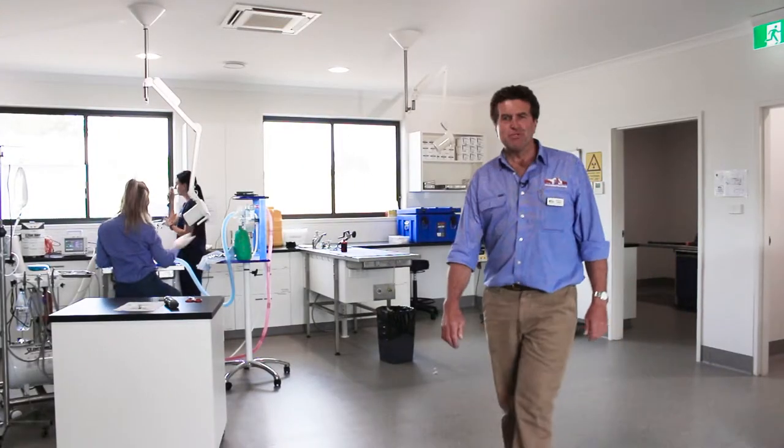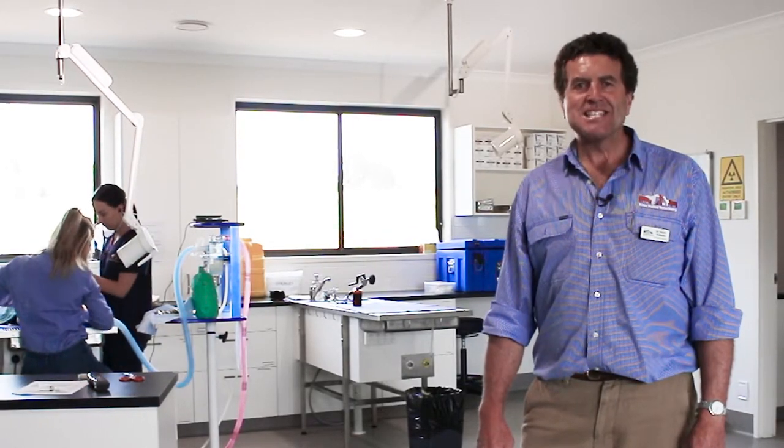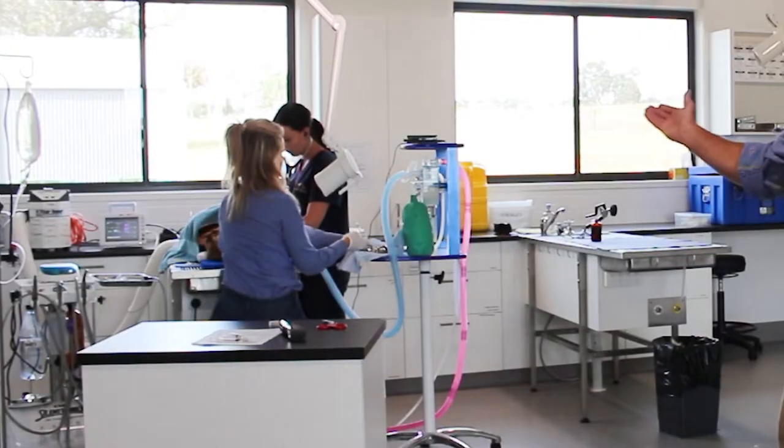Welcome to our treatment room. This is the room where we perform most of the procedures on your pets and is the engine room of the practice. We perform such procedures as dentals, stitch-ups, ear flushes and grass seed abscesses on these tables over here.